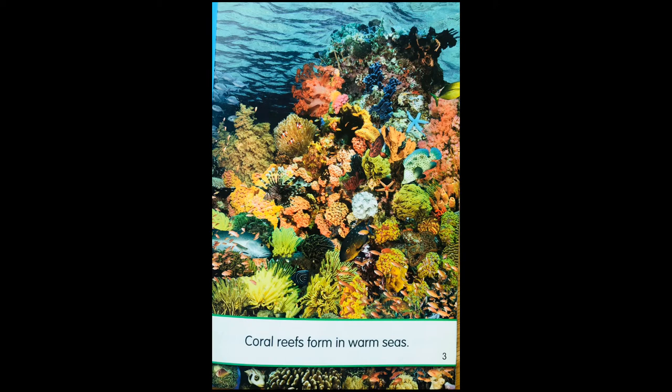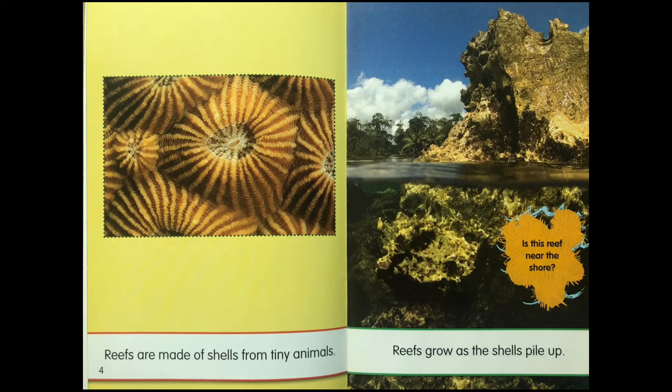Coral reefs form in warm seas. Reefs are made of shells from tiny animals. Reefs grow as the shells pile up.